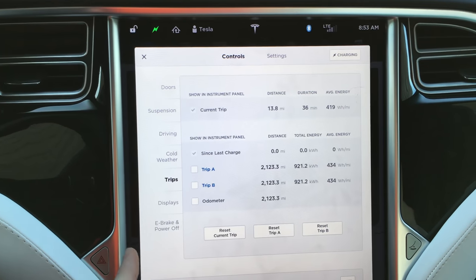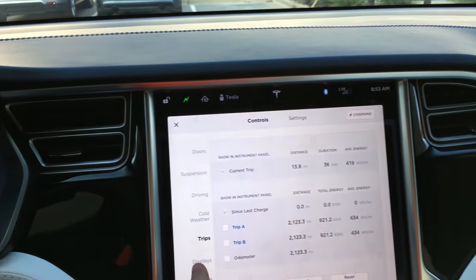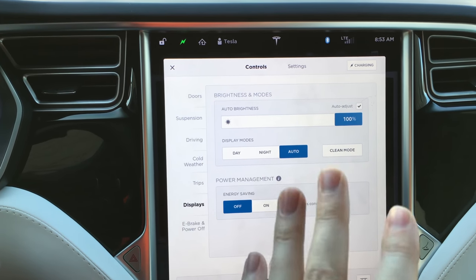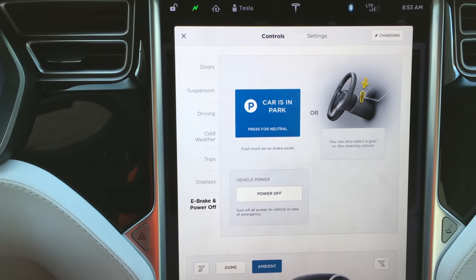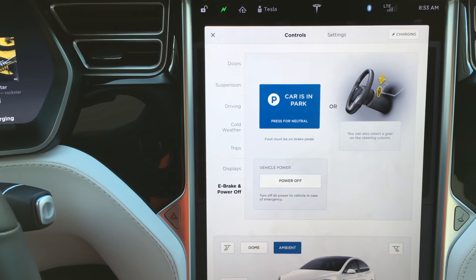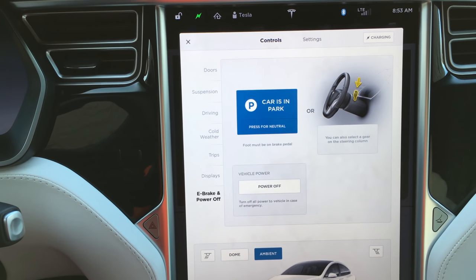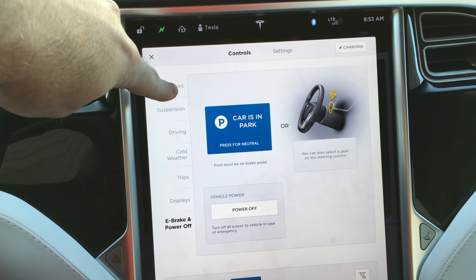Trips — that's to view your trip information and odometer, since it doesn't display it on the dash. Display — you can control the brightness; I usually leave it on auto. E-brake, power off. So if you need to turn off the e-brake for some reason, you can do that through here. But when you press the brake in this car, it'll automatically disable the e-brake, and when you put it in drive, you're ready to go.